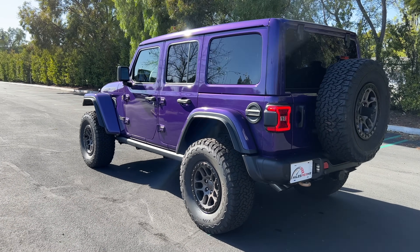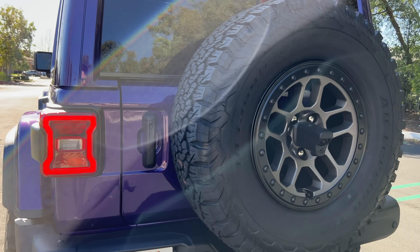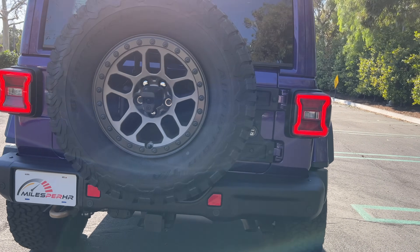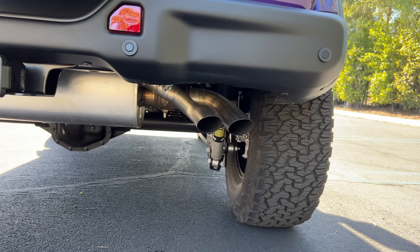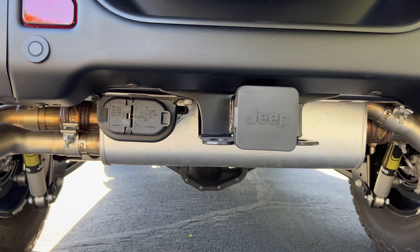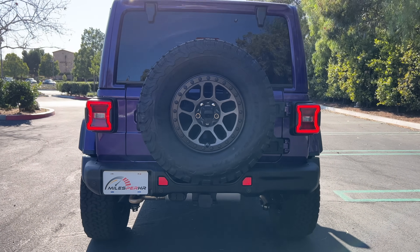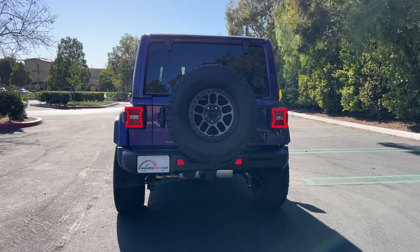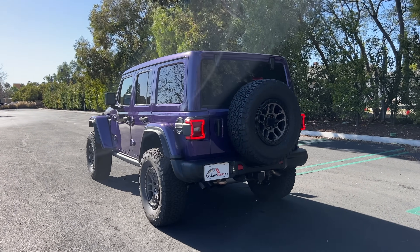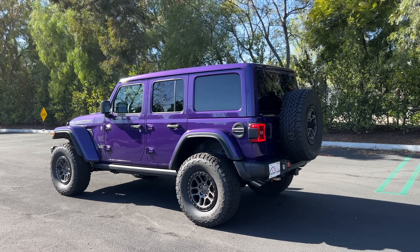At the back are LED taillights and turn signals. There's a reinforced tailgate to handle the weight of the 35-inch spare hanging off the back. Down low is a quad-exit steel exhaust system. This one also has the optional trailer tow package, so the truck can tow up to 3,500 pounds. I love the look of this thing — the Xtreme Recon package fills it out appropriately for that V8 muscle.